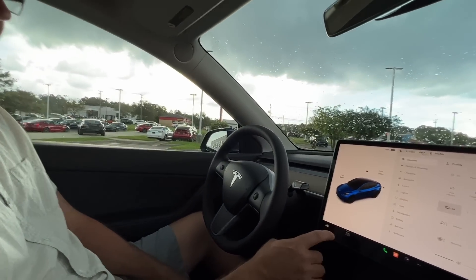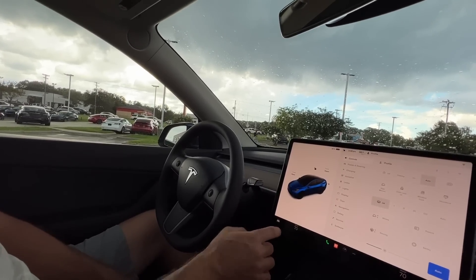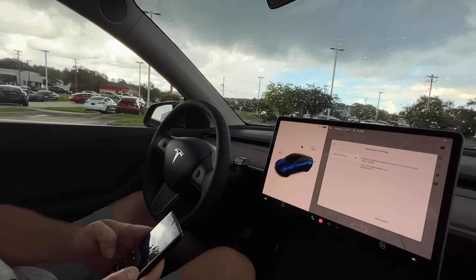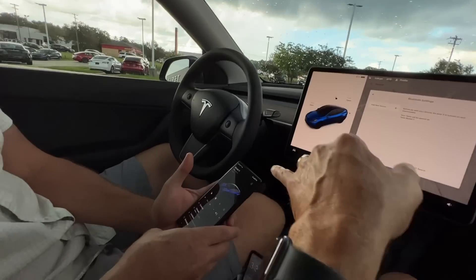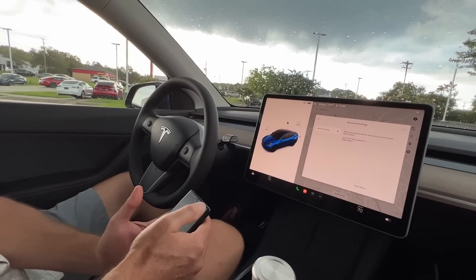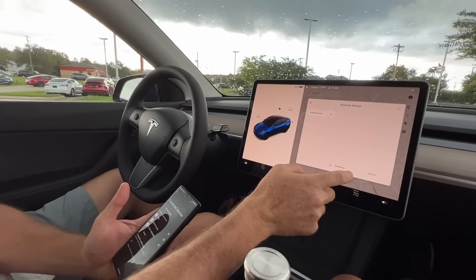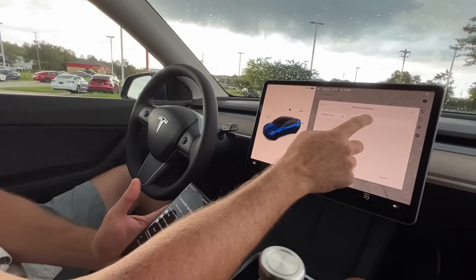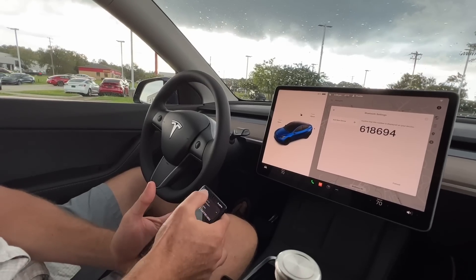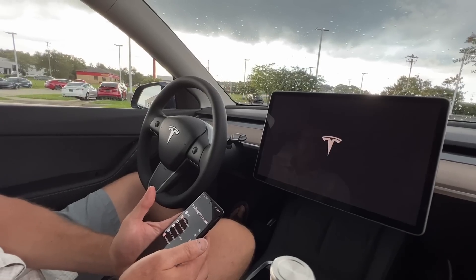We need to set up a profile, but first we need to get your phone connected to the car. The app is connected but you need to connect your phone to Bluetooth. Hit add device, then start search, and you'll see the Tesla appear in your Bluetooth setup. Hit it, confirm the pairing, and it's going to restart.